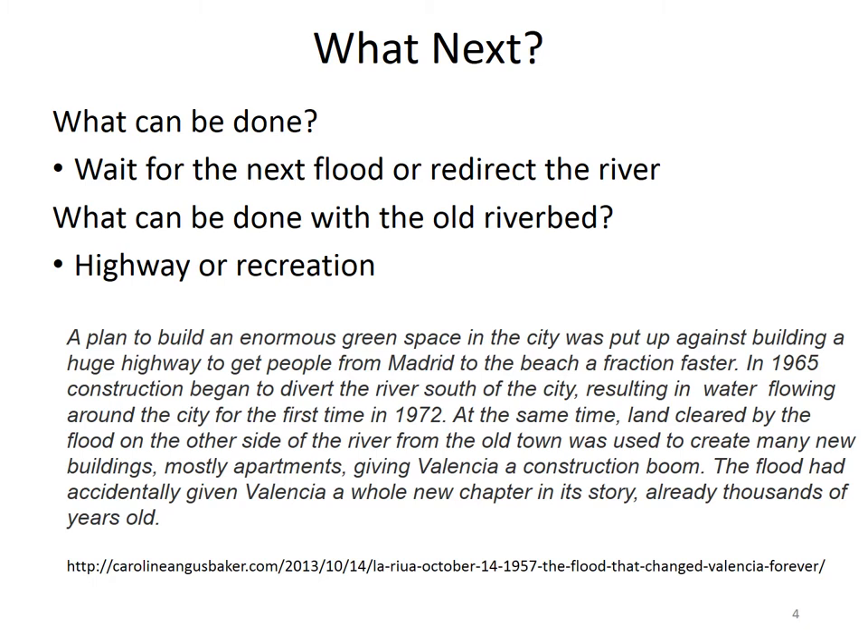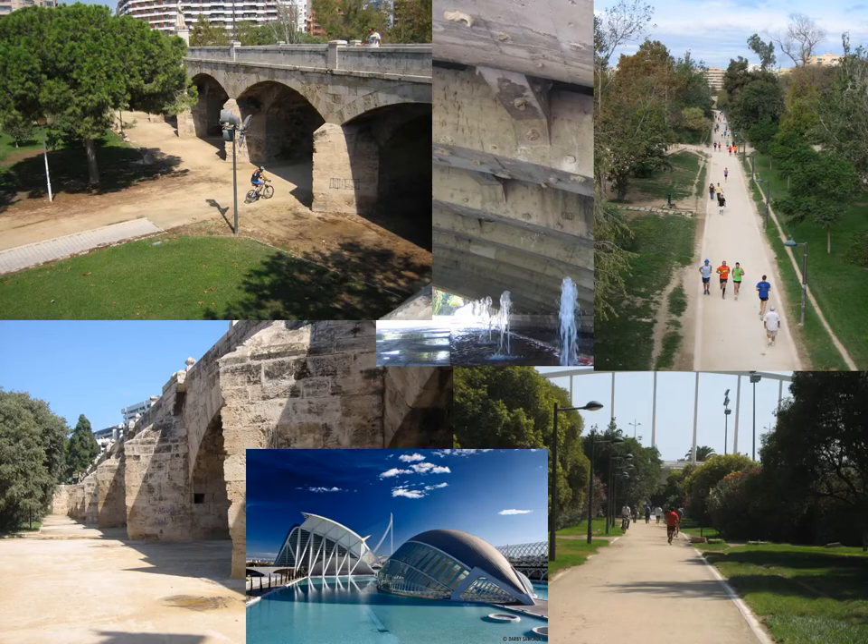One of the decisions was what should be done with the old river bed. Should it be used for a highway, perhaps to provide people from Madrid the ability to get to the beach faster, or should it be used for more local recreation purposes? The decision was made to use it for local recreation purposes and for some other buildings.